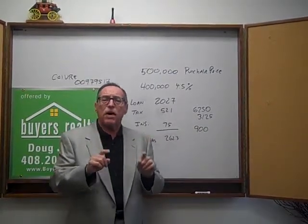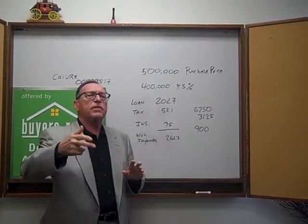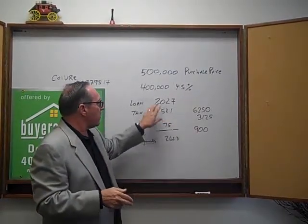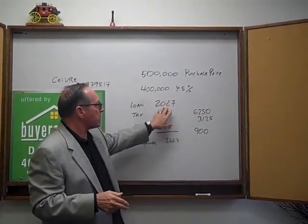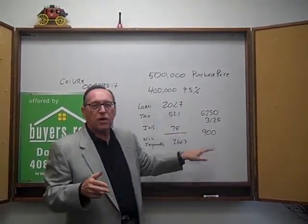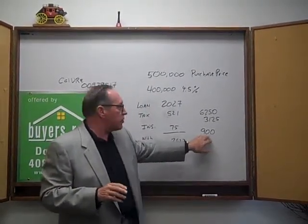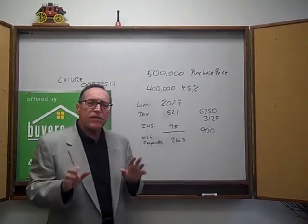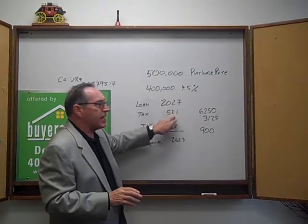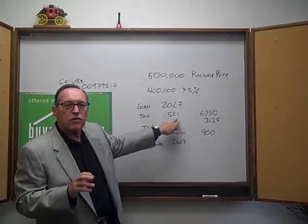In the next video, I'm going to explain how the impound is set up, because a lot of money has to go into the impound account to set it up so the bank can make these payments. But in this case, if there's no impound set up, the customer is paying $2,027 a month. However, the customer still has to pay $900 a year — or quarterly, however they work it out — on the insurance. If that customer wants impounds, then the bank will make the tax payment for them twice a year, but they'll charge the customer $521 a month.